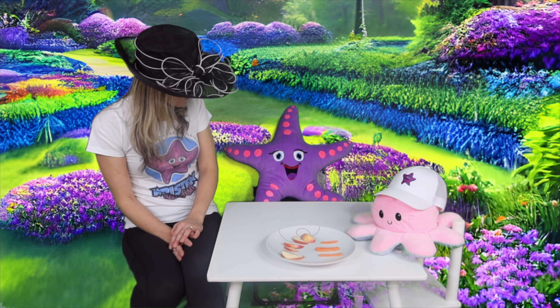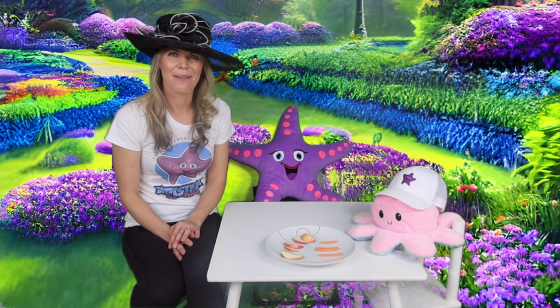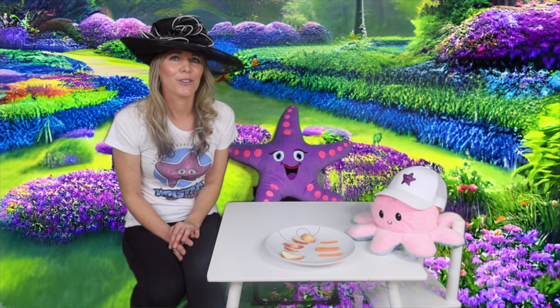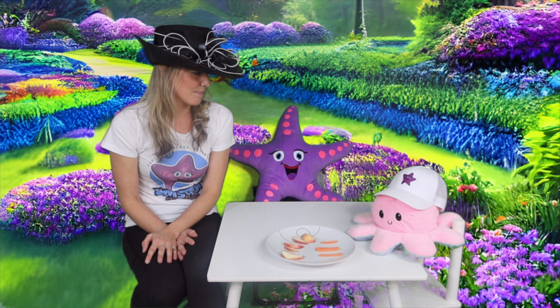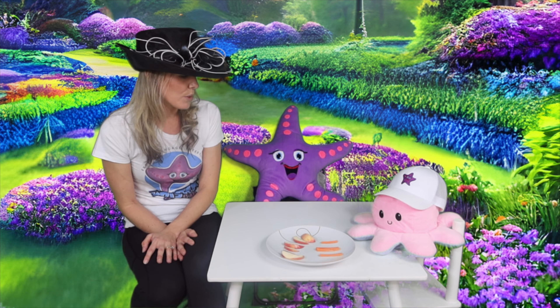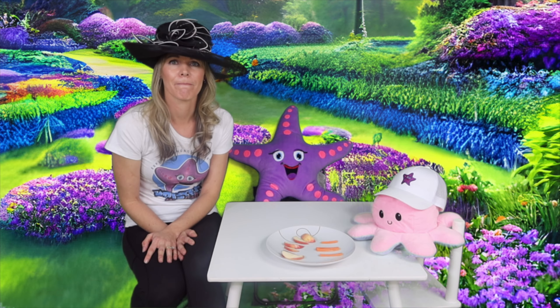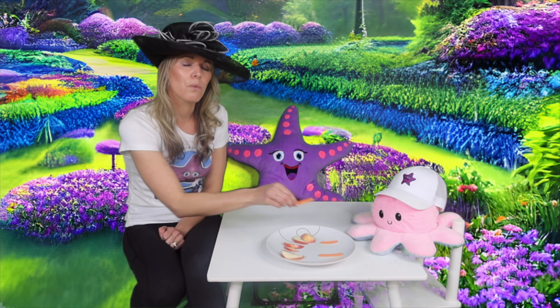Starfish, how are you doing today — are you getting hungry? I think it's time to eat! Don't forget at afternoon tea we gotta wear fancy hats. What would you guys like to start with first? Would you like a carrot?